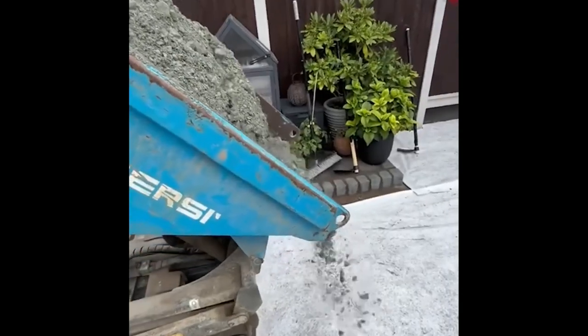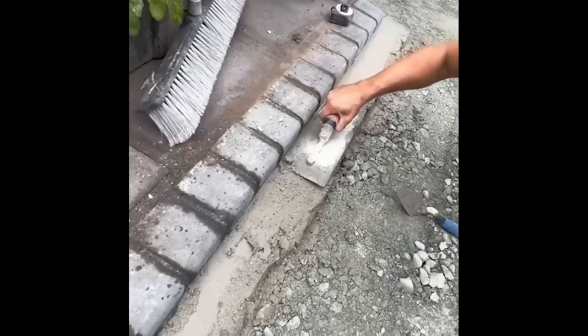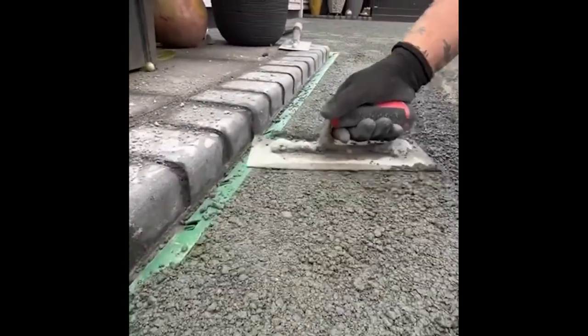Artificial grass installation has become quite popular for both residential and commercial purposes. The main reason is that synthetic turf can be placed almost anywhere.